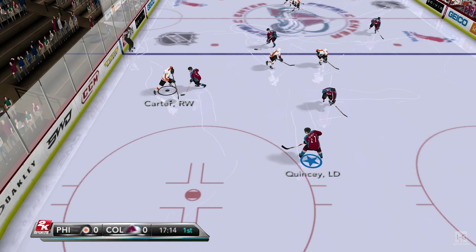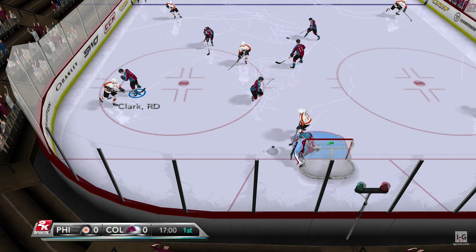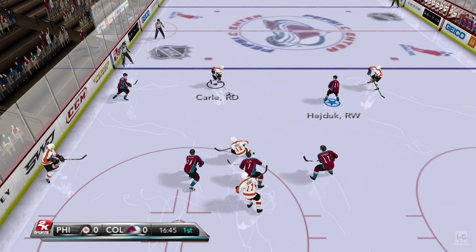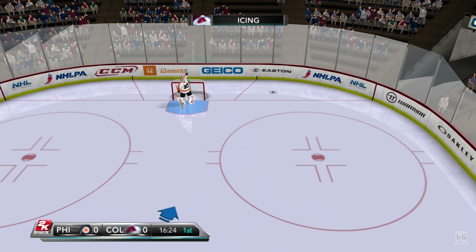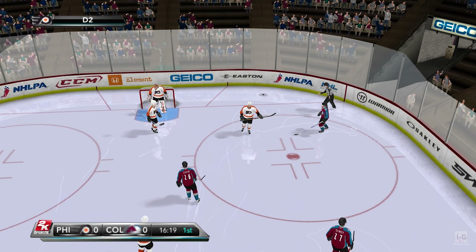Here's Carter, to the point — Richards. Save made! He got someone out to knock the shot away. He's tied up, fires it hard around the boards. And now Philadelphia touches up — it'll be icing.